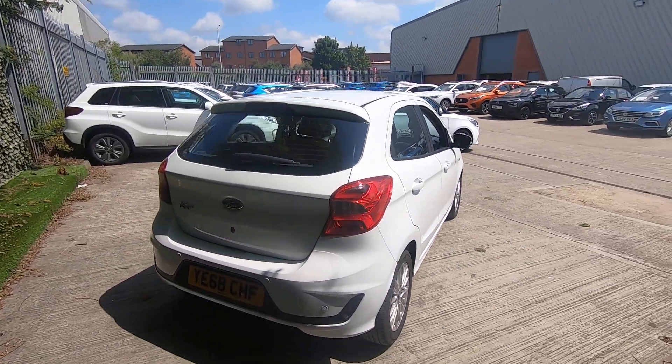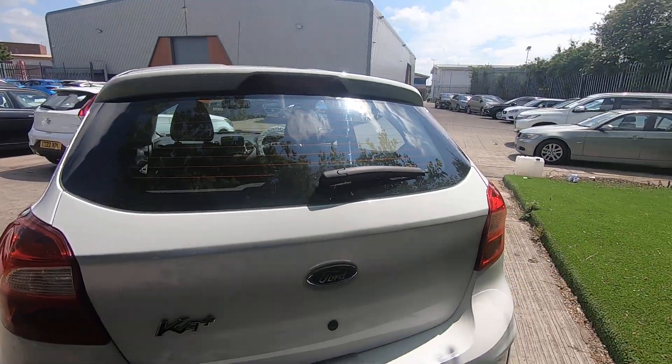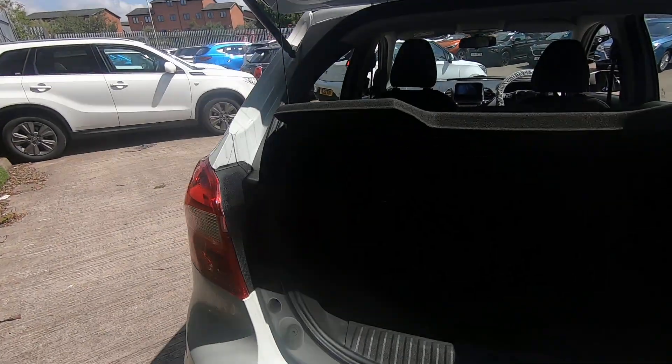We've had a few of them now, they don't seem to hang about. We've got all your parking sensors there. Decent sized boot — it's obviously a lot bigger than a normal standard Ka.